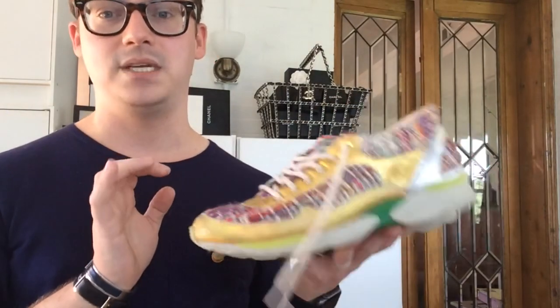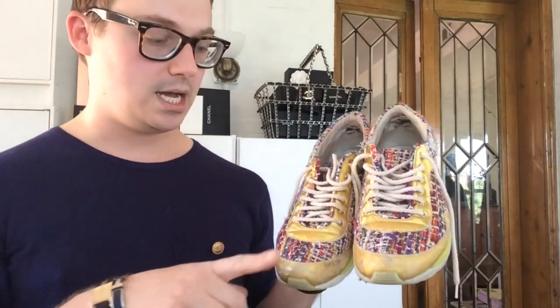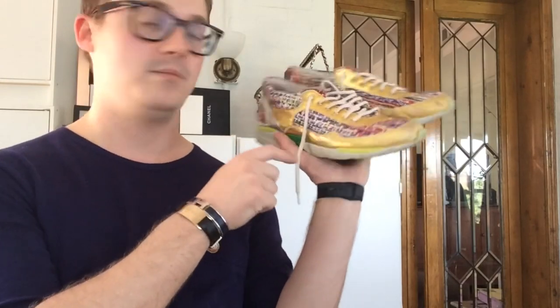First pair of sneakers I'm going to show you are from the Supermarket collection — this is the rainbow multi-tweed. I love these, I love these, I love these. I have to send them to the cobbler so they can bring them back to life. These are in a multicolor bouclé, which was actually made from old Chanel jackets — super cool — and feature gold and silver leather and multicolor. The CCs on the back fell off, which is embarrassing, but I love them and they're so comfortable.